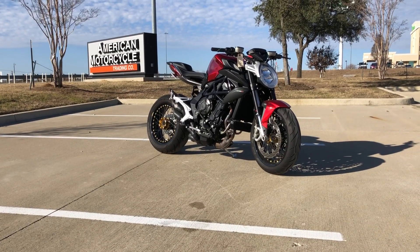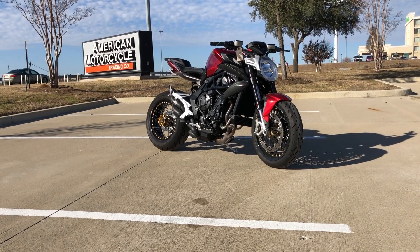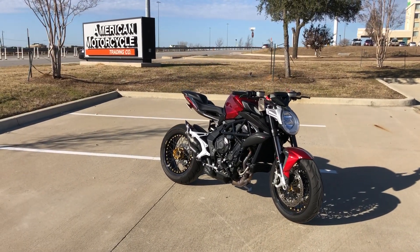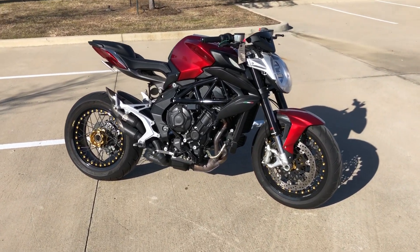Hey friends, here is the 2019 MV Agusta Brutale 800 in a beautiful fiery red. This bike is super cool and just arrived. It is in line to be serviced and detailed before it's ready to go home.